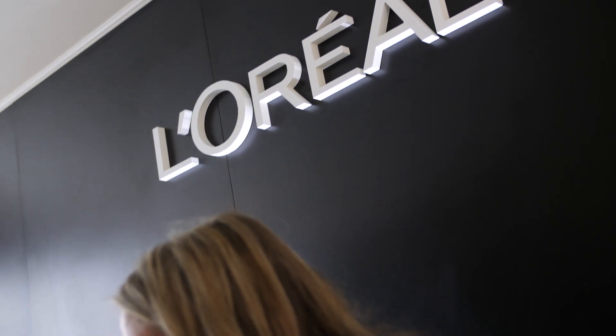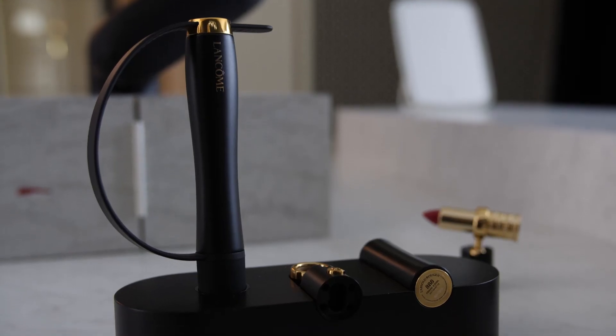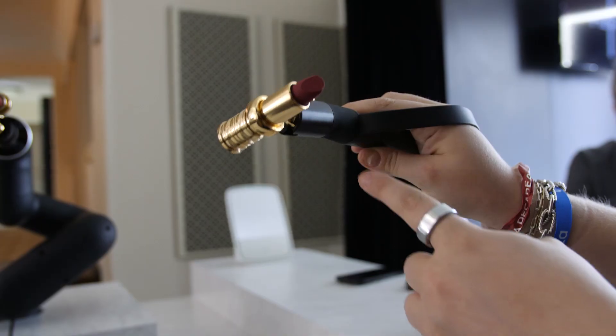L'Oreal is at CES paving the way for a category called Assisted Beauty Tech. There's a new product for motor skills and another for creative skills, both showcasing some pretty awesome precision technology for makeup application. Let's go take a closer look.